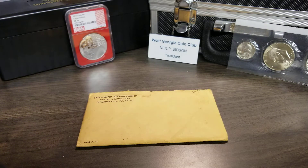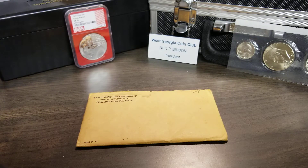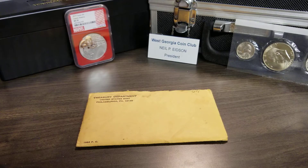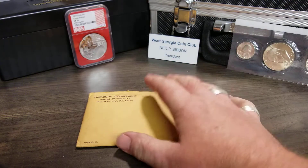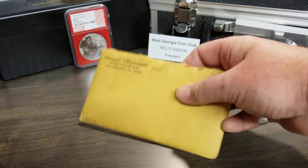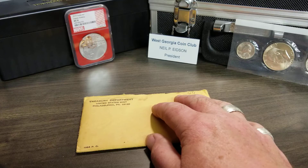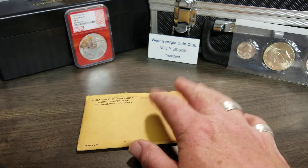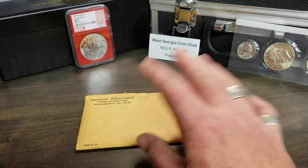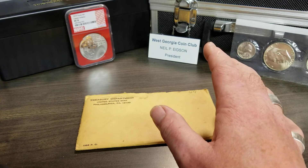Hey YouTubers, Nil Nil's Coins. This is part two — if you haven't seen part one you have to watch it to understand part two. I contacted the owner that I got this set from. He said he's had this thing for years — 20 years minimum.